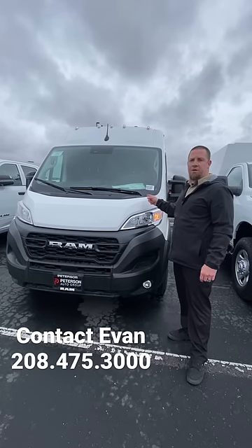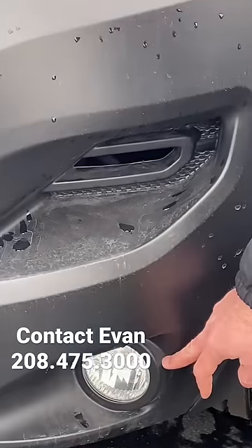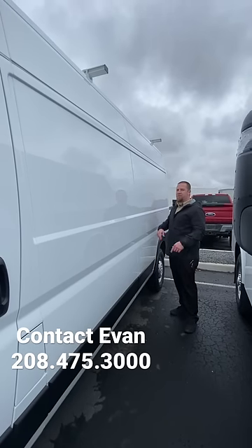I'm Evan and this is a 2023 Ram ProMaster. New headlamp design and front fog lights. This is the 2500-159 high roof, ready for your company logos.